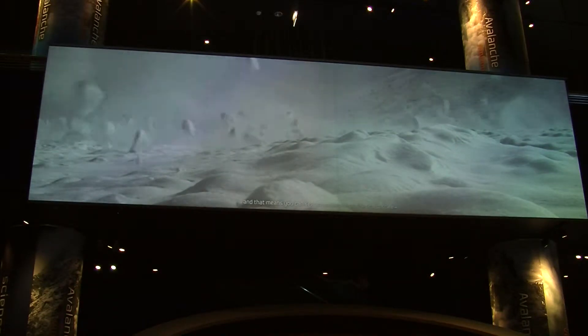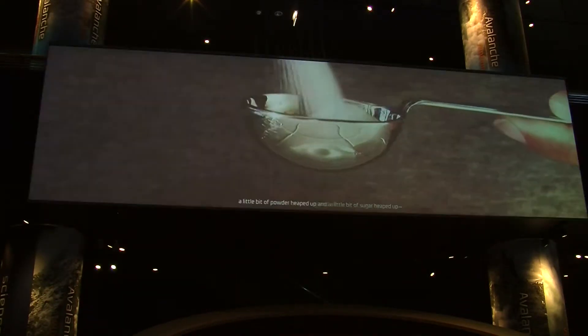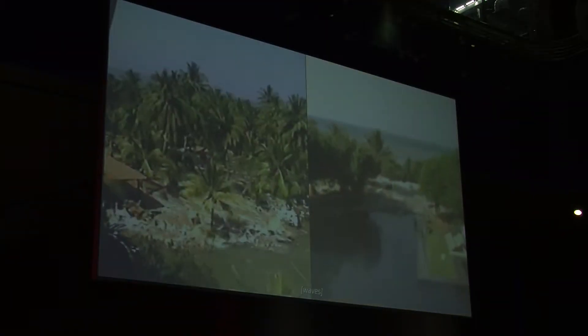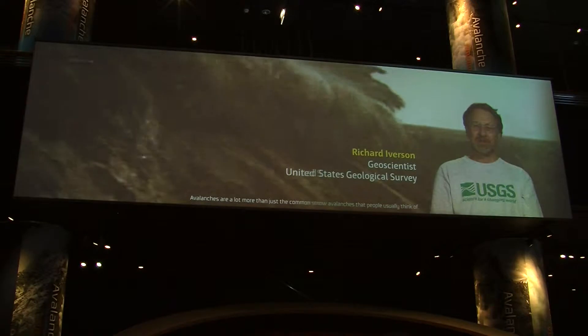In some cases, we went out and shot that original footage ourselves. We went tornado chasing for several days, for example, so we shot our own footage there. Other footage is optioned from various sources. But it was very important for the authenticity of the exhibit to have real footage of the phenomena in this space, and it was important to our concept and to our design to recreate them in some way.